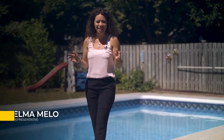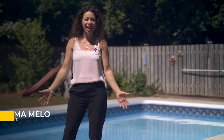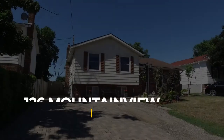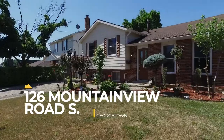Hi everyone, it's an absolutely gorgeous day to be shooting a video for our new listing. This home not only has a spectacular pool behind me, but it's in the sought after neighborhood of Georgetown. 126 Mountain View is a beautiful home. Let's take a look and see what else it has to offer.